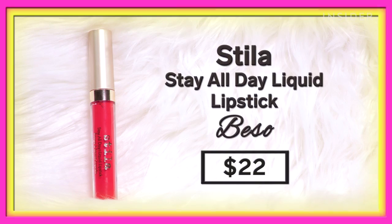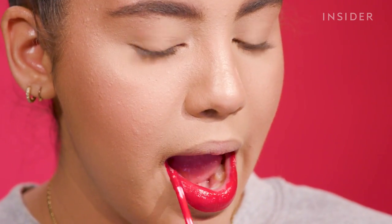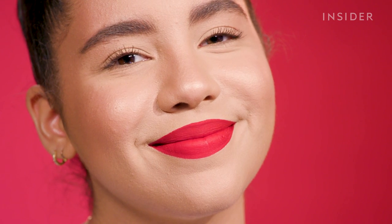Next is the Stila Stay All Day Liquid Lipstick in the shade Beso at $22. I've used this before but stopped because it was a bit drying by end of day. I'm giving it a second chance because it's AOC's favorite red lipstick. This lipstick is insanely pigmented — one dip covered my entire mouth with no patchiness. It was super creamy and smooth going on, but does feel a little dry right now, which makes me nervous since it's only going to feel more dry as the day goes on.